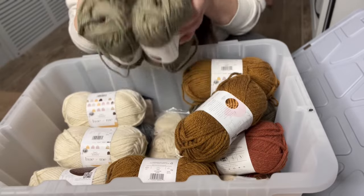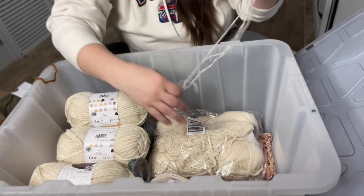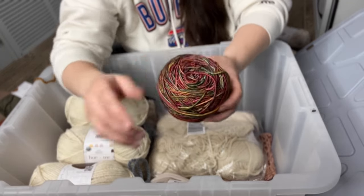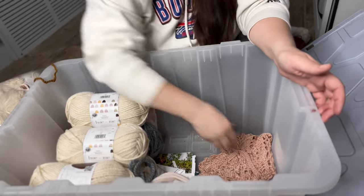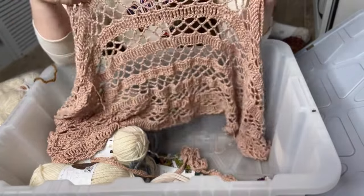In this first tote I have mostly the Hue and Me yarn that I bought the day after Christmas — I am slowly working through this stash. I also have one skein of 24/7 Cotton, a skein of Color Theory, and a random skein I bought from a yarn shop in Lawrence, Kansas called The Yarn Barn — I'm pulling those out. I also started making a shawl in here and then ran out of yarn and never bought more. Look how pretty it is though — should I finish this shawl?